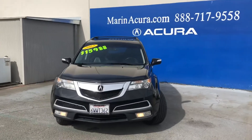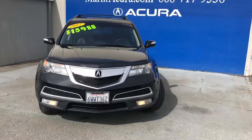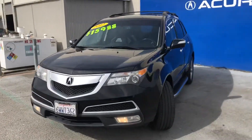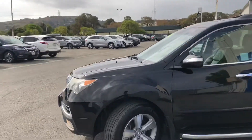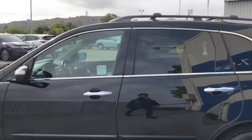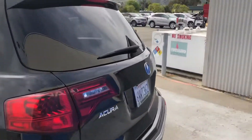Good afternoon everyone. Today we're standing in front of the 2012 Acura MDX, all-wheel drive with technology package. It has a five-speed transmission and comes in a beautiful crystal black pearl color. It's a six-cylinder engine.